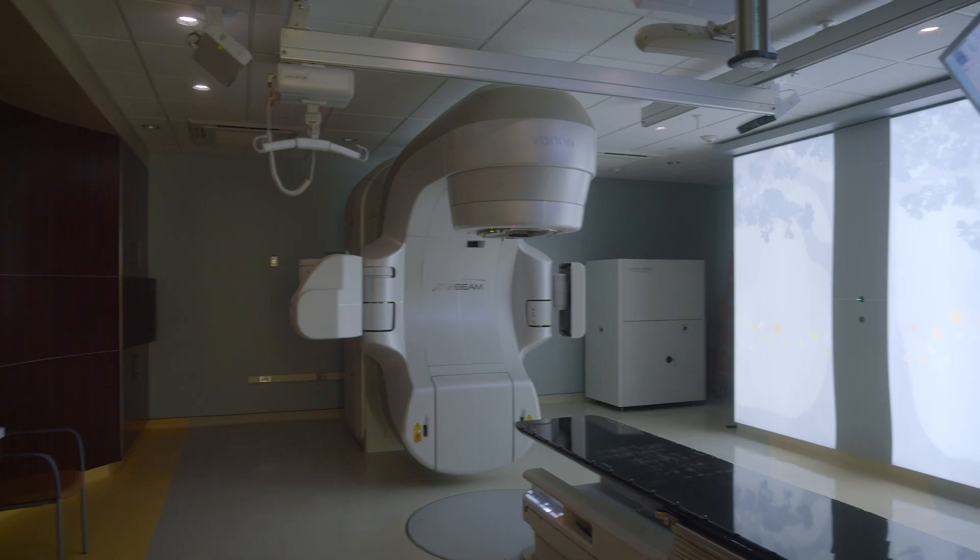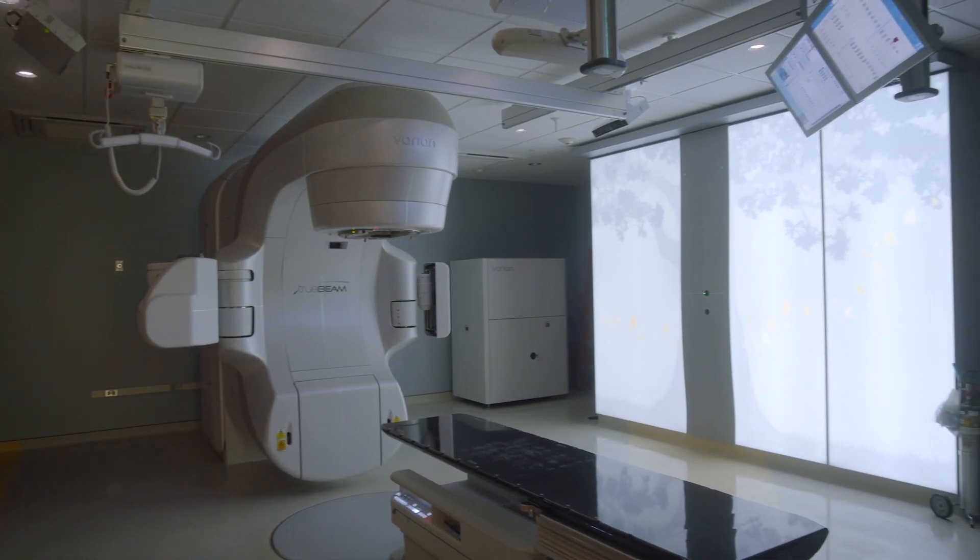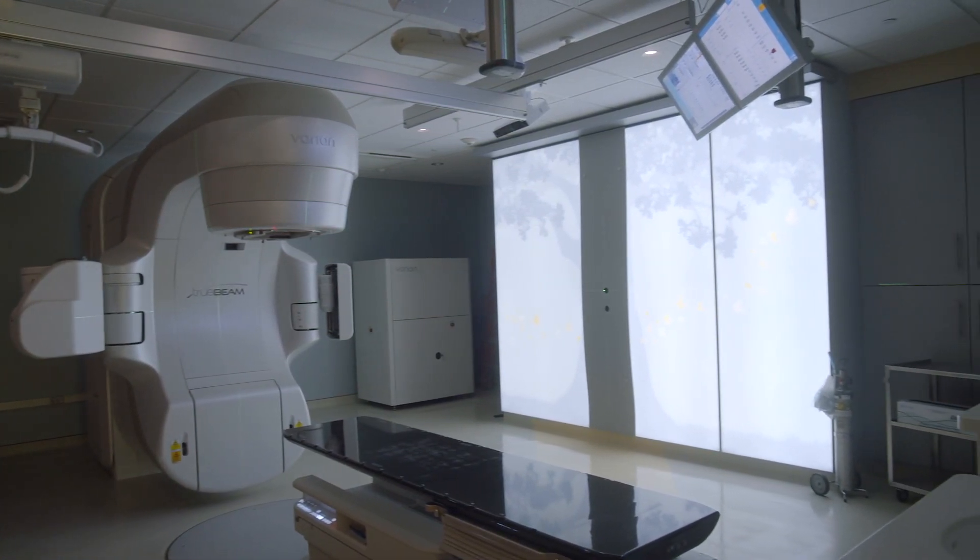For the very first time, patients can have treatment at their local community hospital and it can be the same treatment that they would have received out in Boston — and that's pretty incredible. With this machine we can deliver certain types of treatment that we have never before been able to deliver.